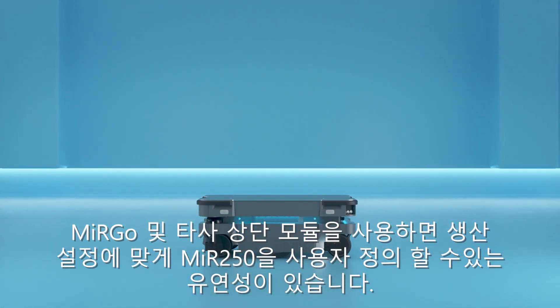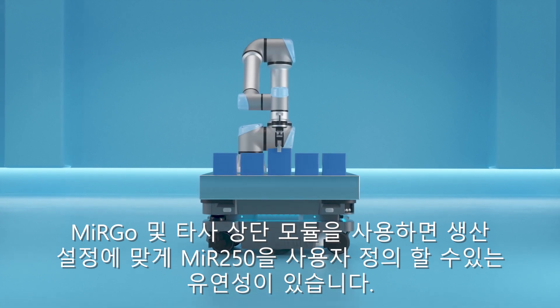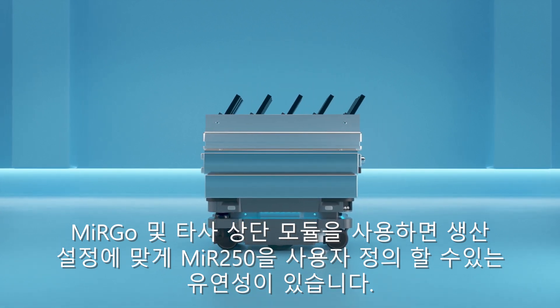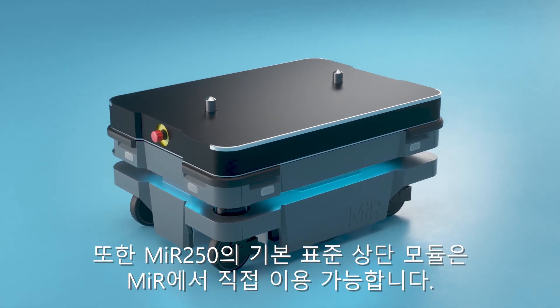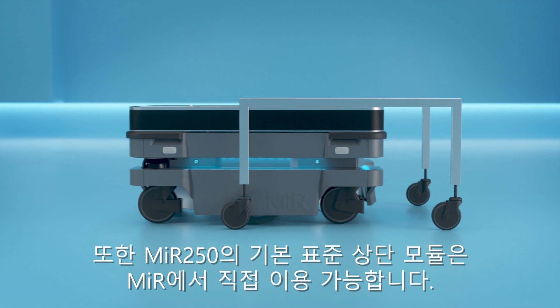With MIR Go and third-party top modules, you have a world of flexibility for customizing the MIR 250 to fit your production setup. And out-of-the-box standard top modules for the MIR 250 are available directly from MIR.